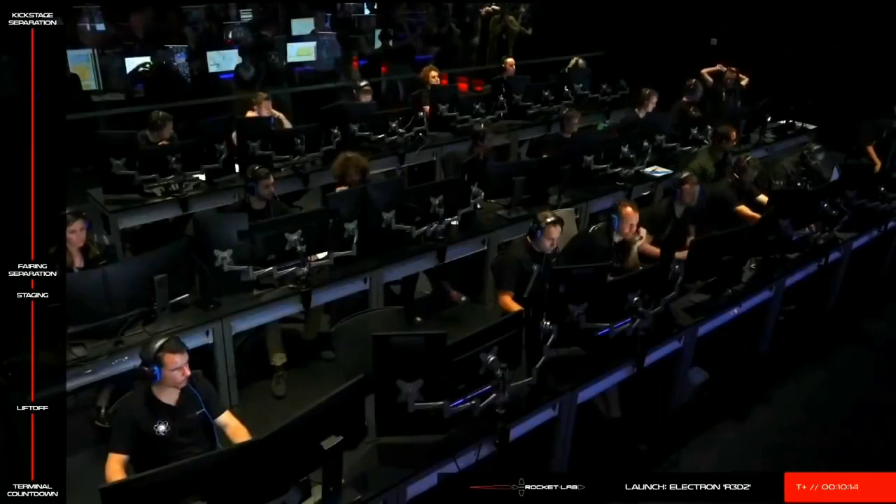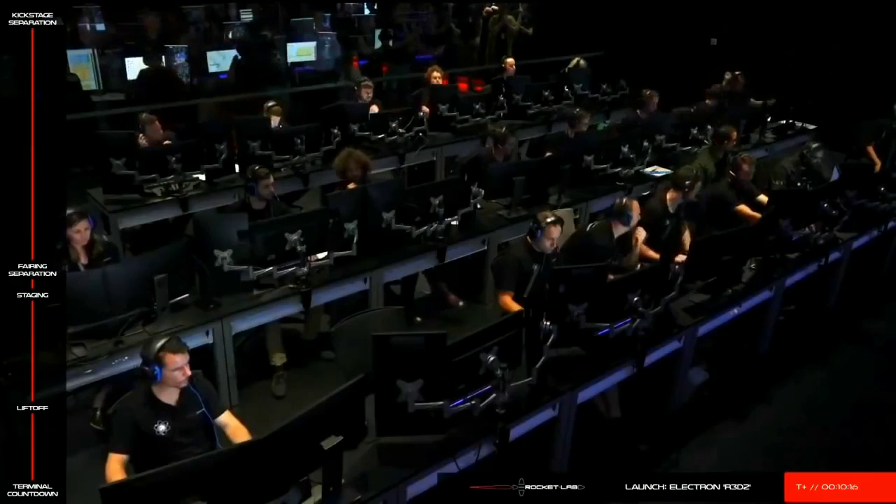So with that, we're going to end today's webcast. Thank you to DARPA and our mission partners for choosing to launch on Electron.